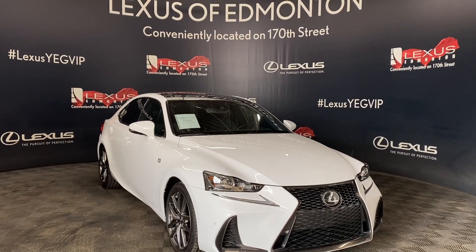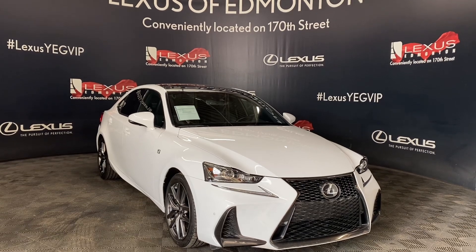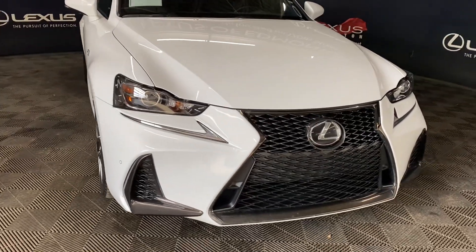Welcome to Lexus Wilmington, located off 111th and 170th Street. Today we are looking at a 2019 Lexus IS300 F-Sport Series 2 in the color ultra white.